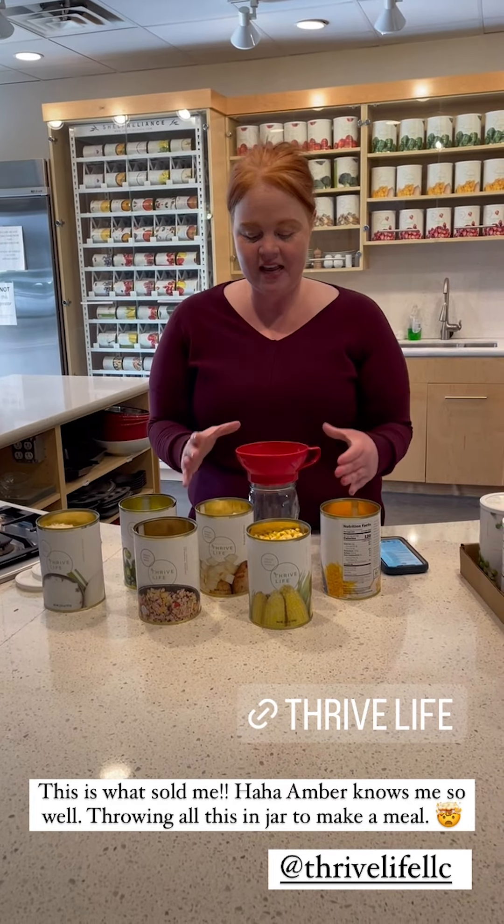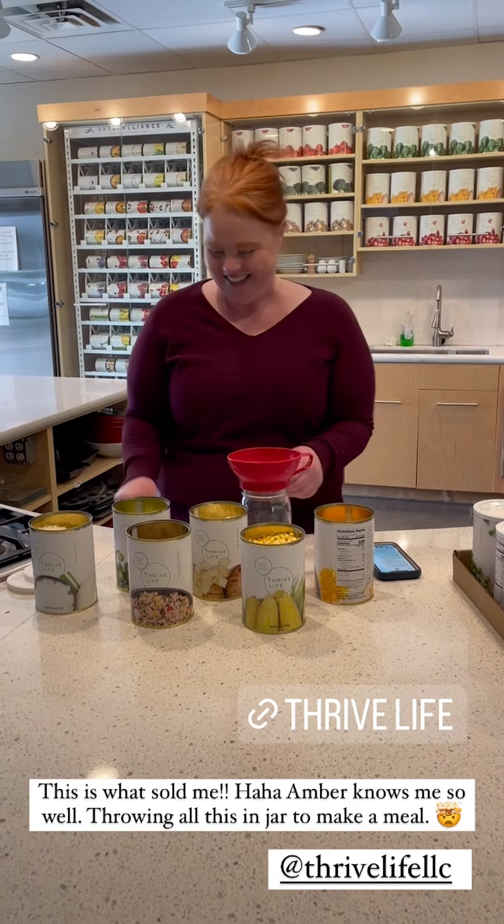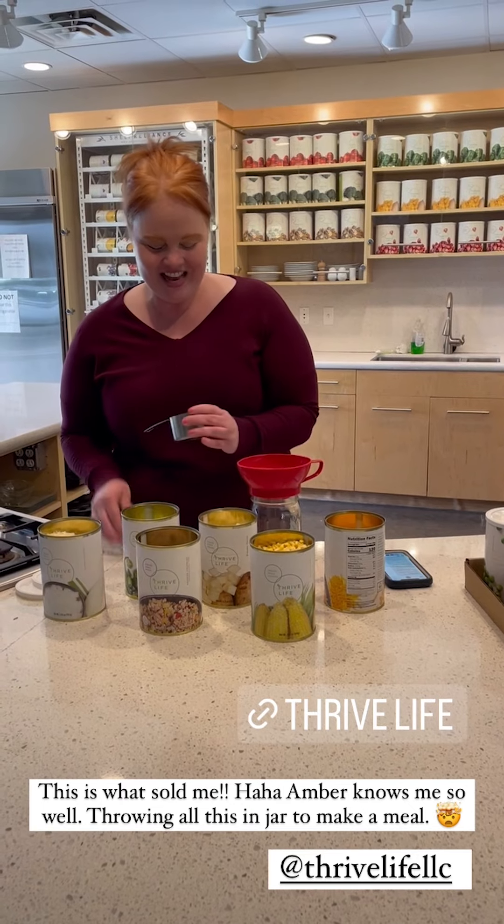So we're going to make a jar meal today. It's just like a freezer meal, but in a jar that can go in your cupboard. And it's amazing.